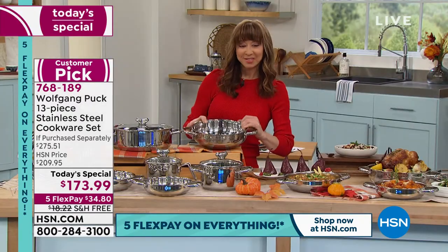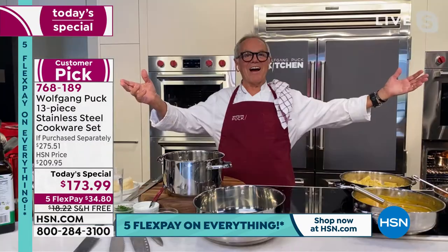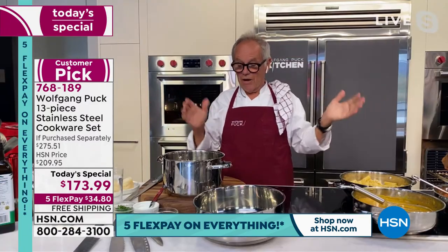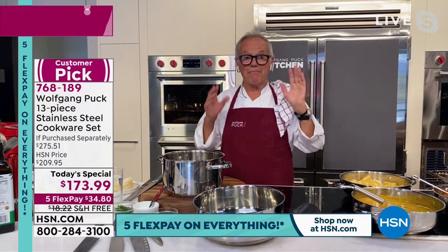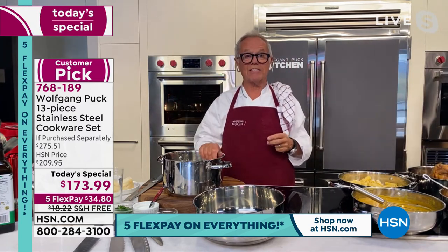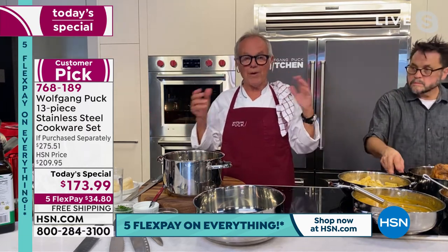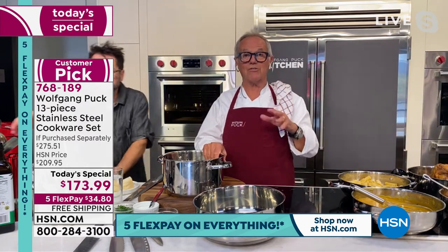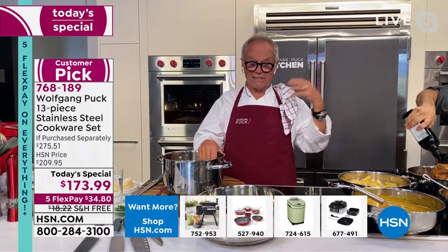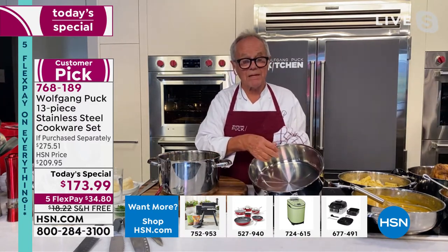Wolfgang joins us now — he's bursting at the seams to show this in action. Wolfgang says: this is really his last show to get the best cookware, and it all started 23 years ago. Stainless steel is the hardest metal — they use these pans and casseroles in the restaurant because they are the most durable and the easiest to clean, and that riveted handle already tells you quality.